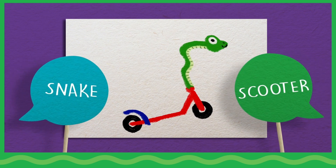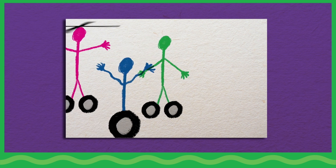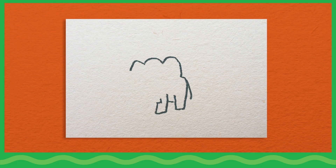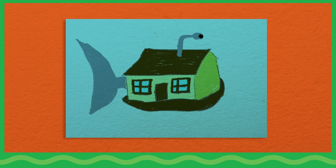Encourage everyone to move their arms, legs, and whole bodies to show how these movements might blend together. Ask children to create new illustrations that bring pieces from one creature together with features from an object or vehicle. What would a flying elephant look like? How would artists create an underwater houseboat that moves like a fish?